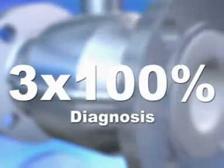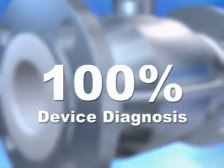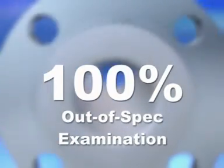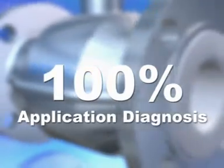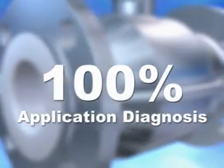Optiflux features three times 100% diagnosis: 100% device diagnosis of sensor and converter, 100% out-of-spec examination by an internal accuracy check, and 100% application diagnosis. In excess of NAMUR standards and in excess of SIL2.